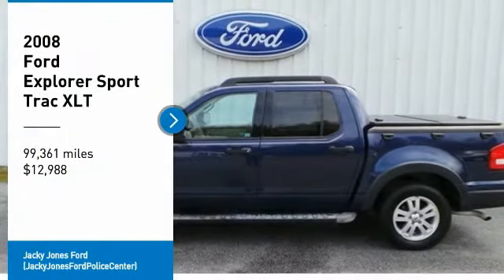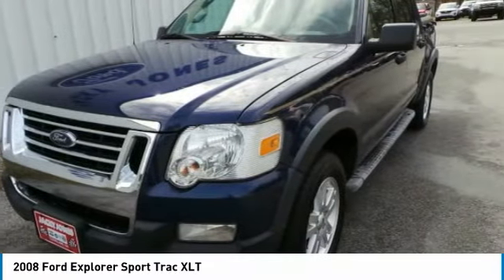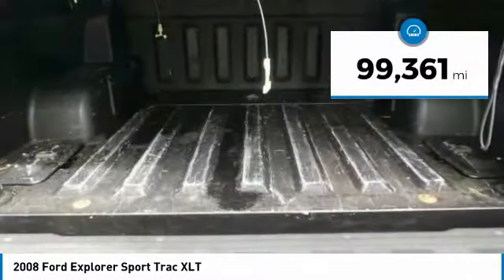Come test drive the 2008 Explorer Sport Track. You've got a lot of capabilities to call on in a Ford Explorer. Don't underestimate your choices — it is priced below $15,000, and this vehicle has less than 100,000 miles.